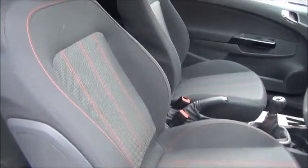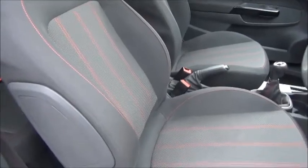As you can see, it comes with sport style bolstered seats, and the added benefit for this particular vehicle is that it does feature a glass sunroof.